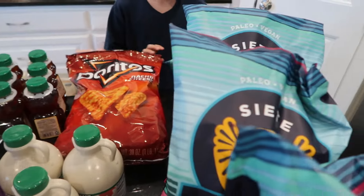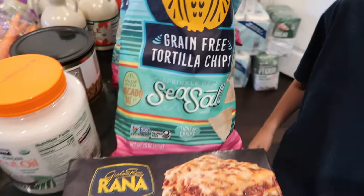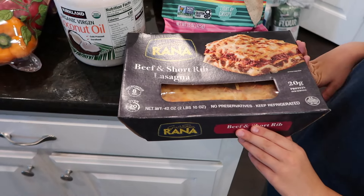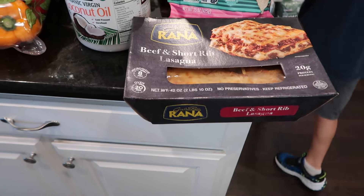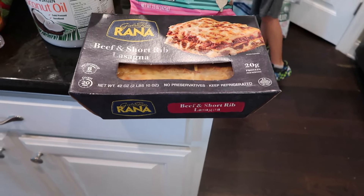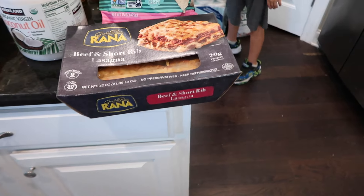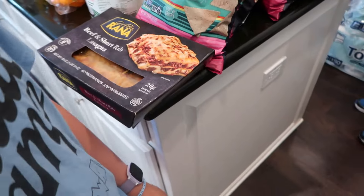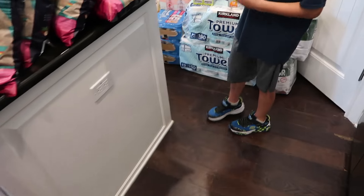We got nacho cheese Doritos and four bags of our favorite tortilla chips. We also have this beef short rib lasagna — it can be kept in the refrigerator for over a month. We're not sure what's in it, but it lasts for a long time.